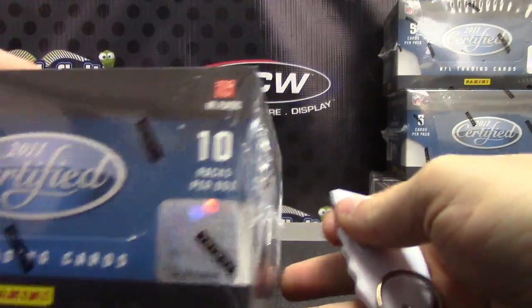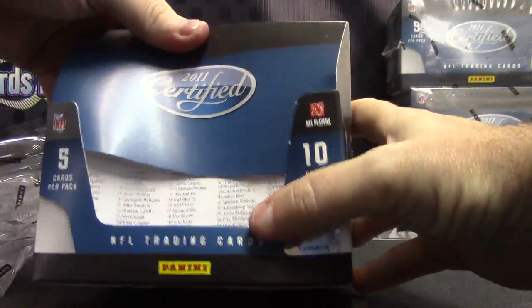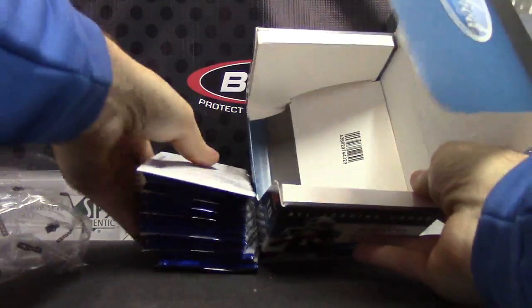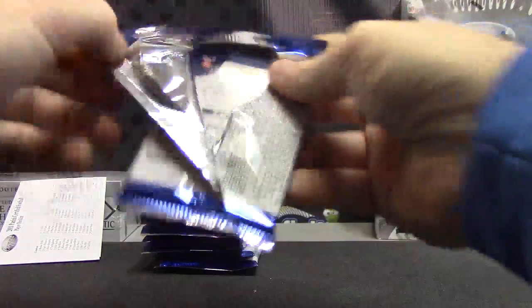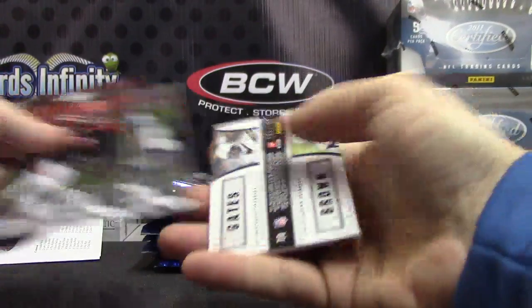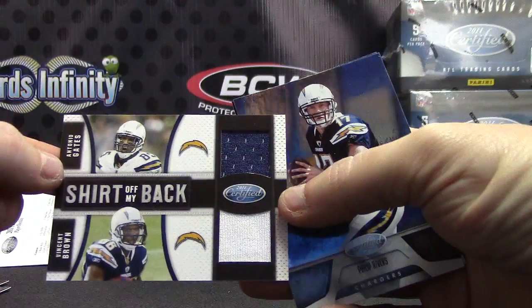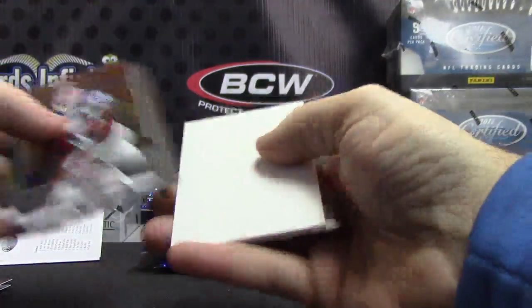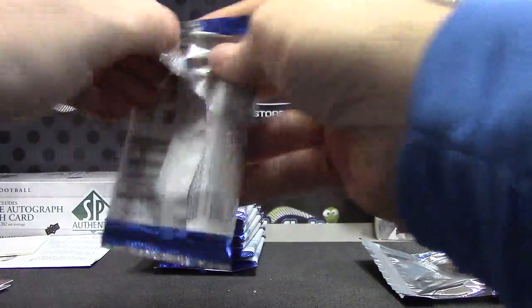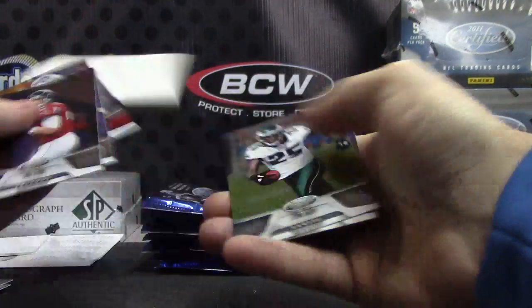Turns out to be box number 15, 2011. Number two — a hundred — Antonio Gates, Vincent Brown shirt off their back dual jersey. C.J. Spiller, number two, two-fifty.